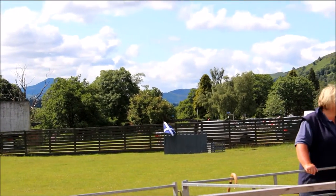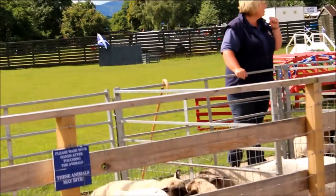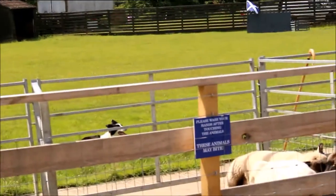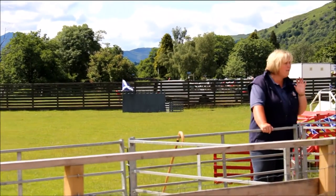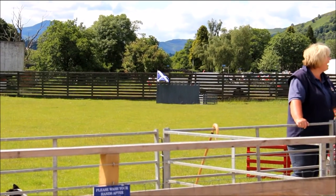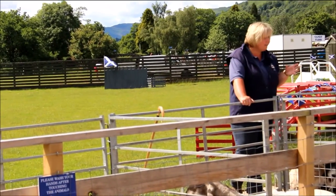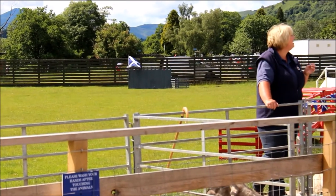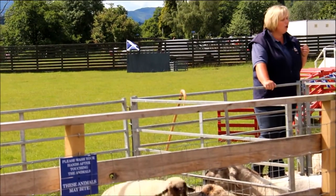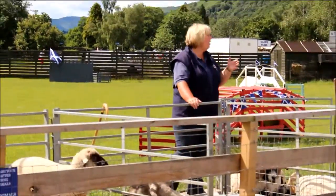So in our first pen, these sheep are the Cheviot. Originally from the Cheviot Hills in Northumberland, it's always pure white in colour, and it's only about 15% of the breed that actually has horns — the rest of them have no horns. Now it was the Cheviot sheep that was the cause of the Highland Clearances in Scotland, that huge part of Scottish history when many tenant farmers were replaced.